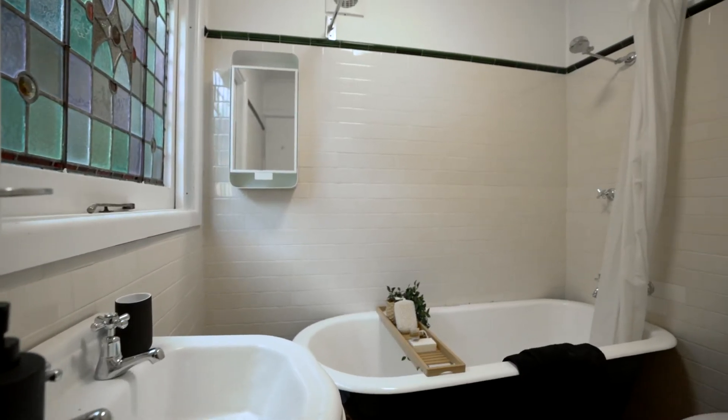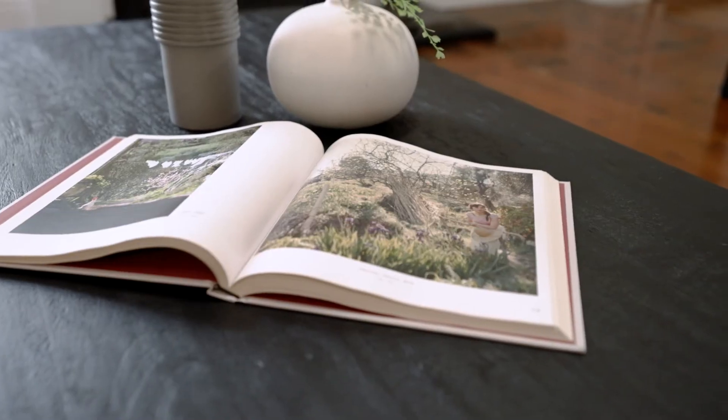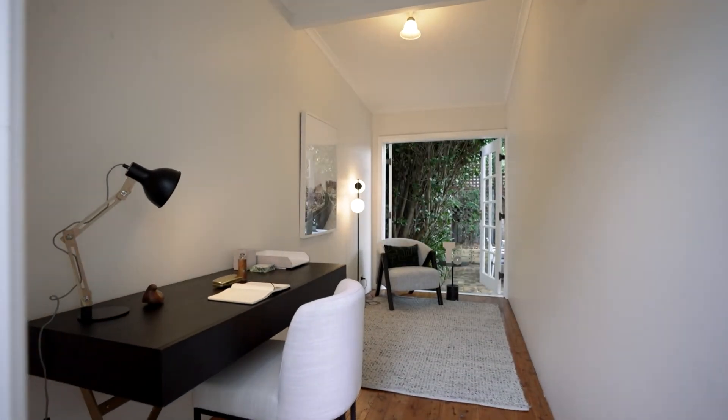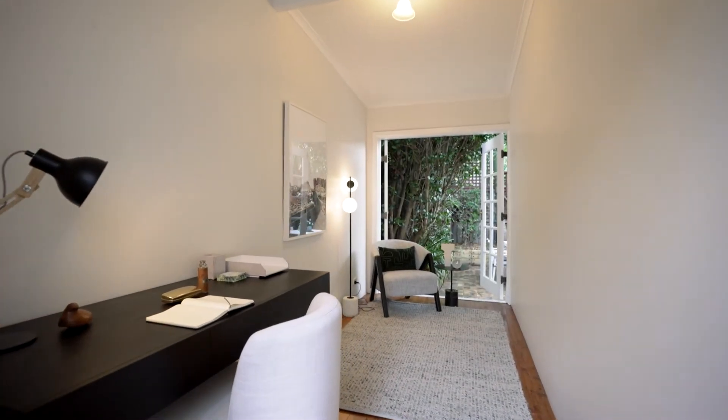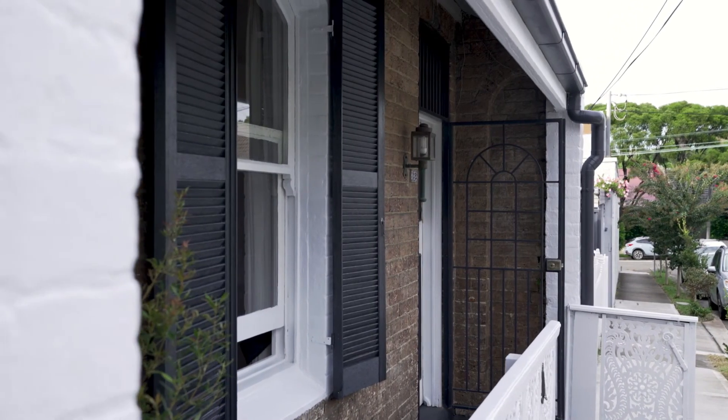Being a freestanding residence, there's an opportunity to increase the size of the home as you grow into it in the coming years. Given there's extra space on the side, going up will offer an abundance of space and will also be favourable to council, with two-level homes in the street already.